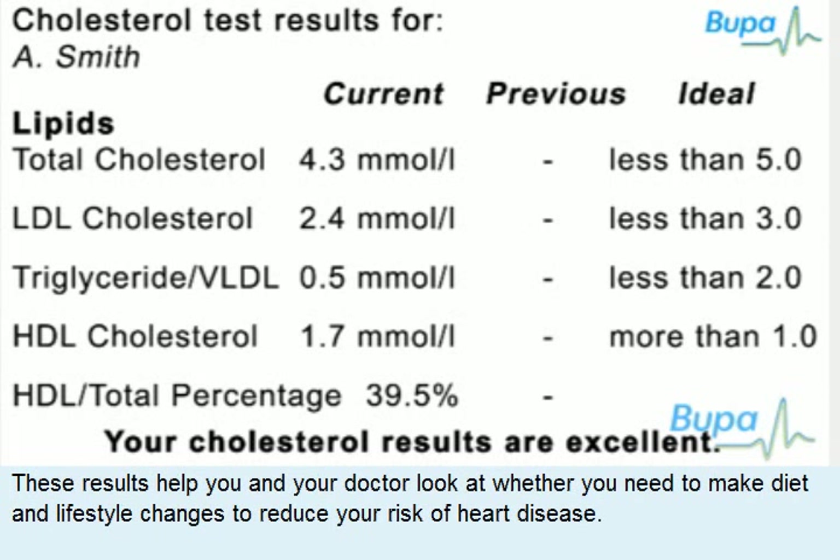These results help you and your doctor look at whether you need to make diet and lifestyle changes to reduce your risk of heart disease.